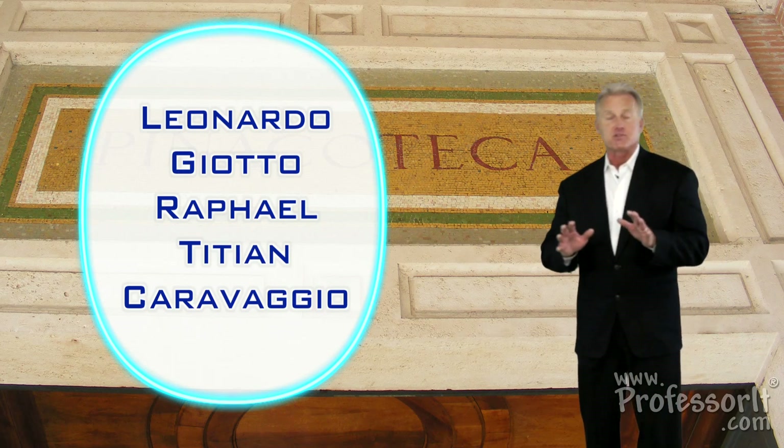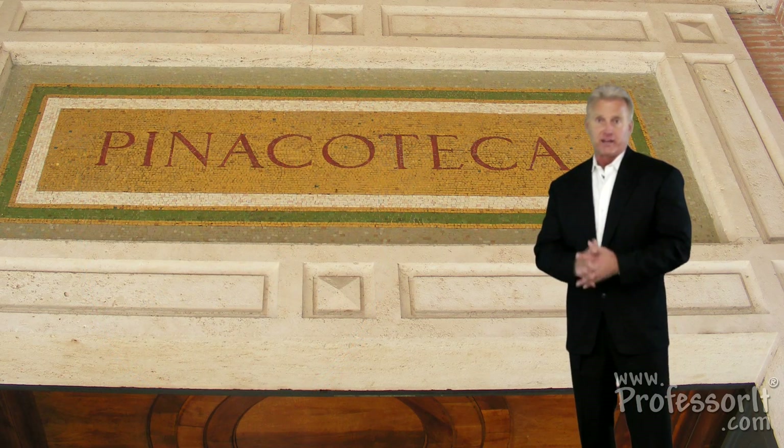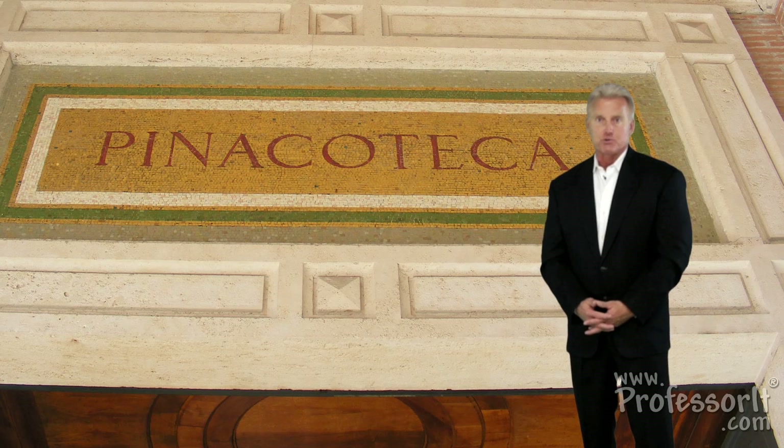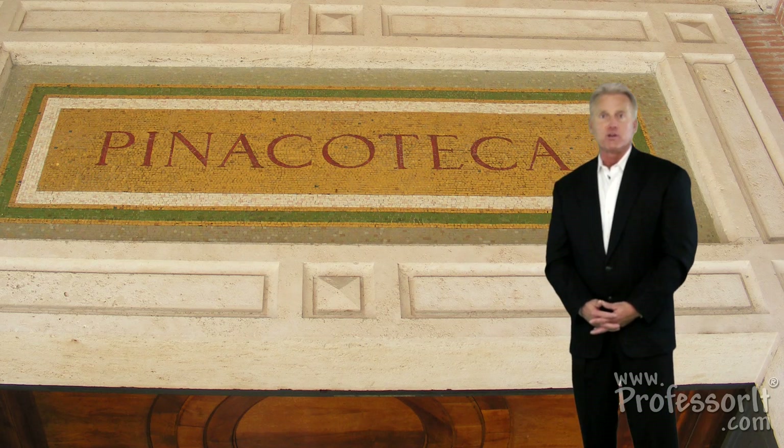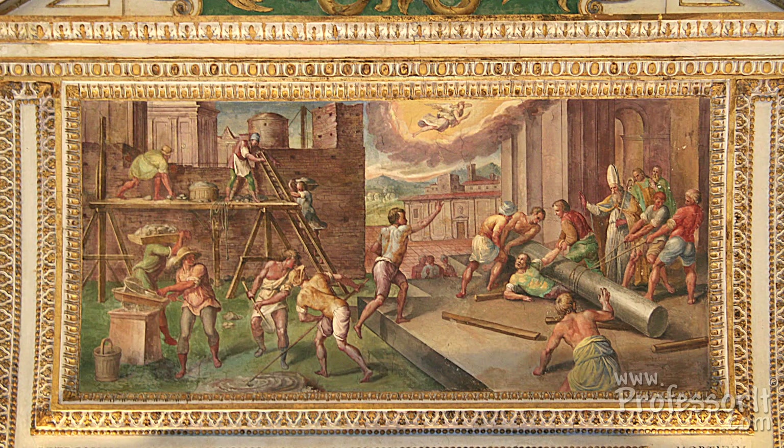But paintings on canvas are hardly the main attraction at the Vatican, because more than anything else, this place is famous for its paintings on wet stucco, a form known as fresco. These frescoes were painted as decoration for the dwellings and private chapels for the popes who lived here at the Vatican. Today, many of these are open to the public as part of the Vatican Museums.